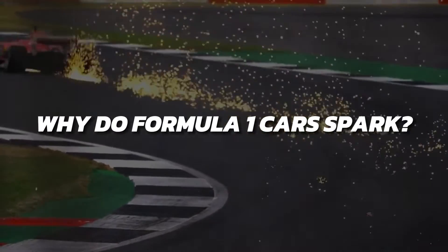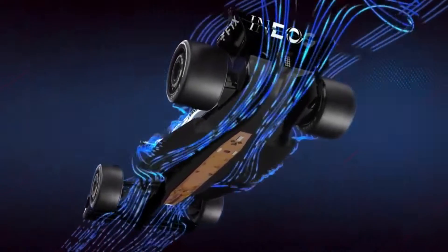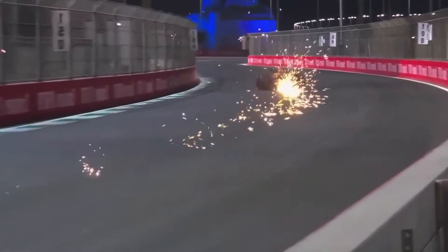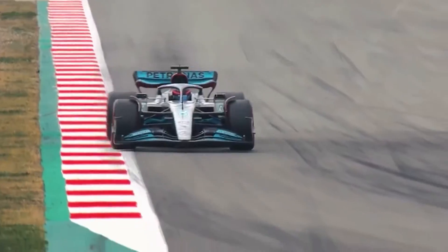Why do Formula 1 cars spark? F1 cars have what is known as a plank under the car, extending from the rear to just before the front wheels. This piece was introduced by the FIA as a way to try to reduce aerodynamics on the underside of the vehicle, as well as prevent it from bottoming out on the straights.